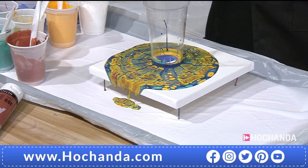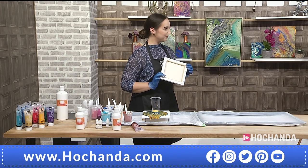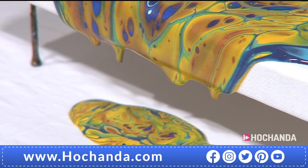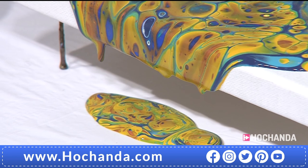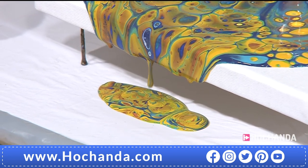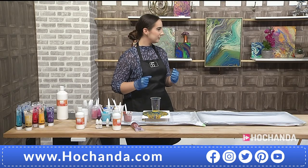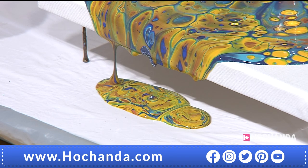Rather than resting it on cups, popping nails in the back is a brilliant idea. As for the paint that pours off the canvas — yes, you can use it. A smooth, thick bin bag as a table covering is ideal. Once it dries, it becomes like an acrylic skin that you can peel off, cut out, and even use in resin jewelry — a beautiful secondary use for the leftovers.